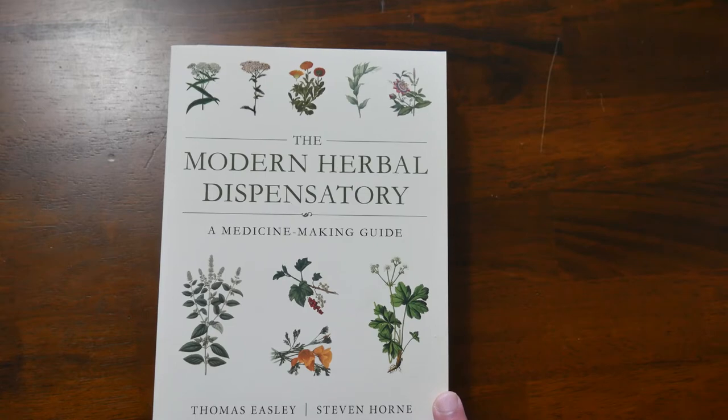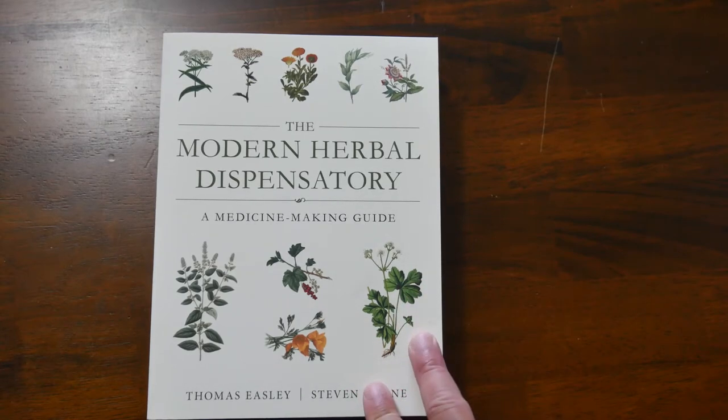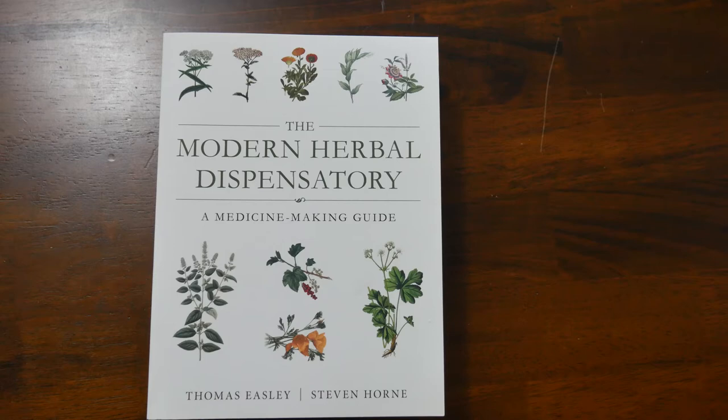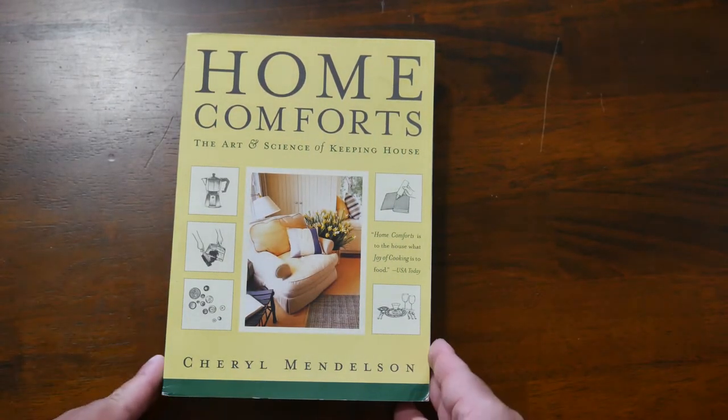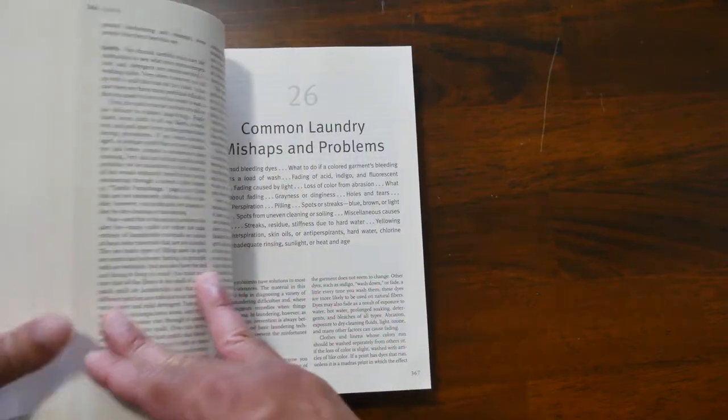As you know from watching my channel and seeing my garden, I am very much into plants and herbs. The Modern Herb Dispensary is one of those great books if you're interested in knowing anything about herbs and their medicinal properties — great reference to have. If you're going to do medicinal herbs, please talk to a medical professional first. Home Comforts is the science of keeping a home, making your house look really nice — it breaks down how often you should clean, what you should clean with. It's a reference book, quite in depth.